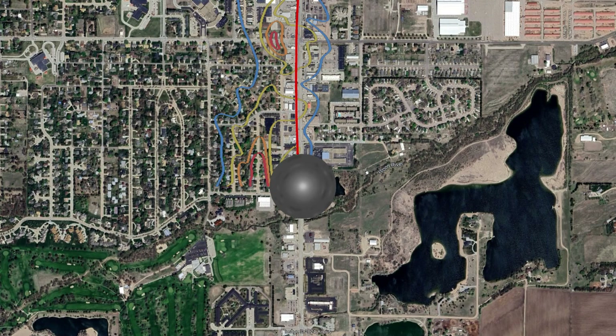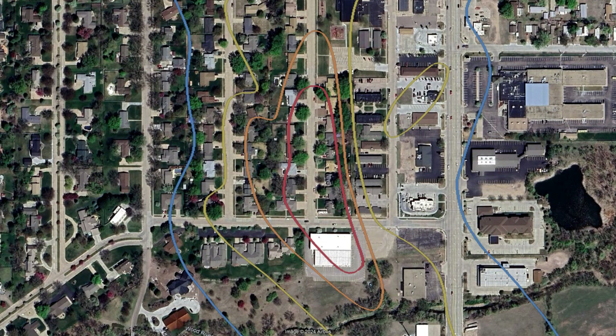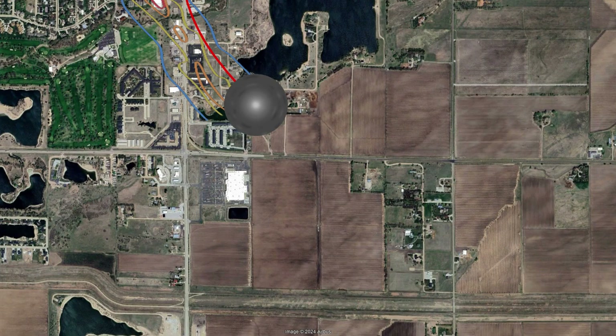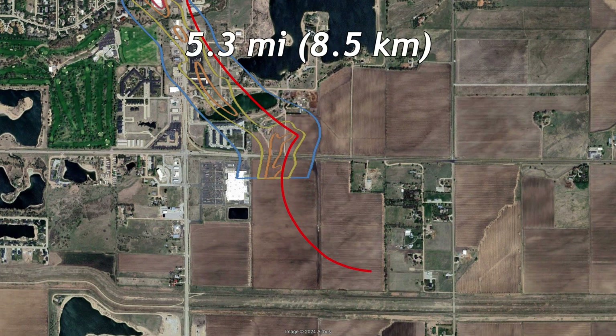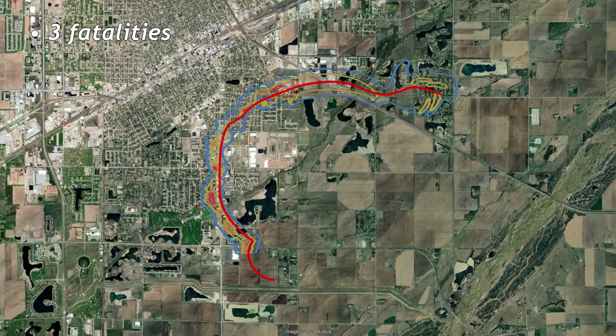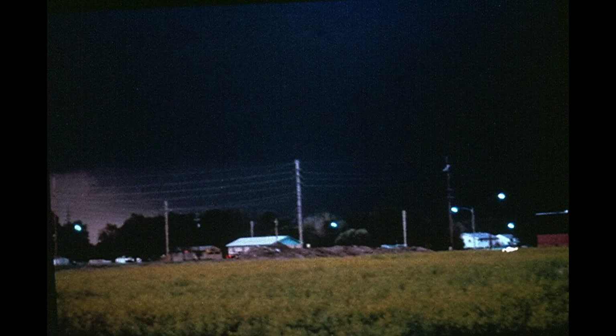The tornado began turning southeast while producing its last F4 damage on Brahma Street, dissipating at 10:28 PM after being on the ground for 5.3 miles. In total, the tornado caused 3 fatalities, 110 injuries, and over $200 million in damage. The second photo from this outbreak was of this tornado; however, the photographer and the time the picture was taken are unknown.